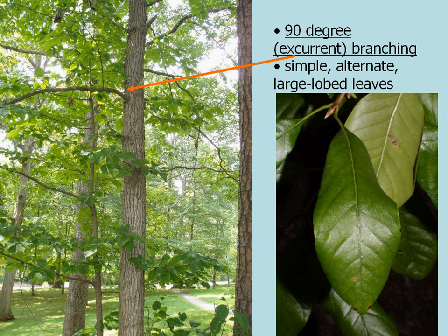The easiest way to tell black gum apart is by its excurrent branching. The limbs come out of the trunk at a 90-degree angle, and it's very conspicuous.